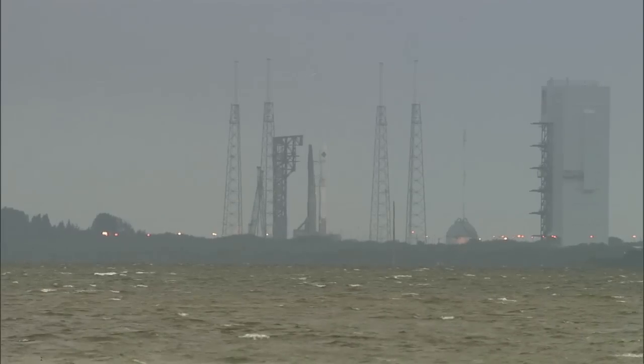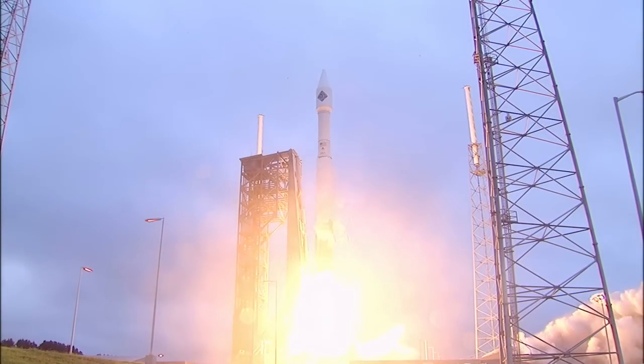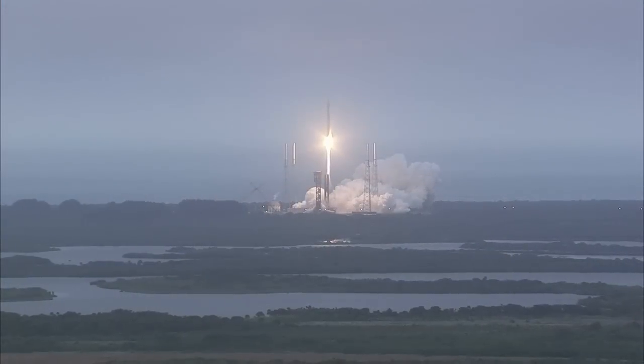Tons of cargo and equipment will fly from the spaceport this year on SpaceX and Orbital ATK vehicles to the International Space Station on a series of flights to keep the orbiting laboratory stocked.